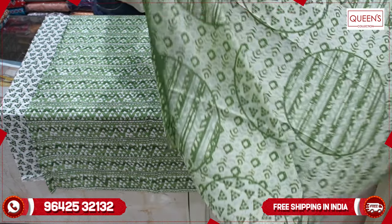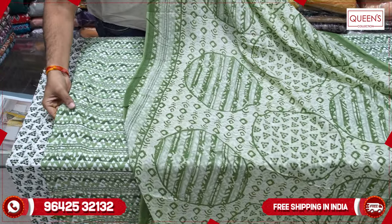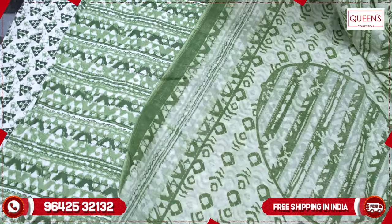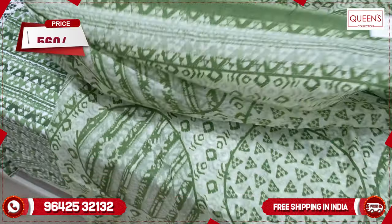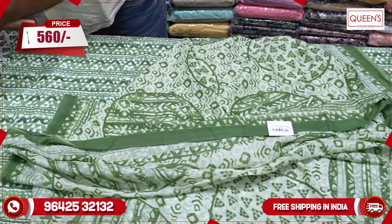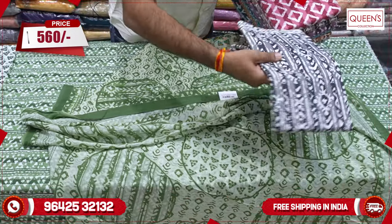First, you will see a cotton base with a lot of beautiful varieties. On the top there is a plastic print, and on the bottom there is a geometrical print. It is full size. The range is only 560. There are a lot of collections with many color combinations — very rare color combinations.